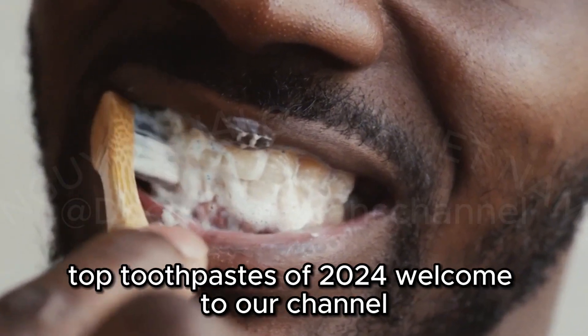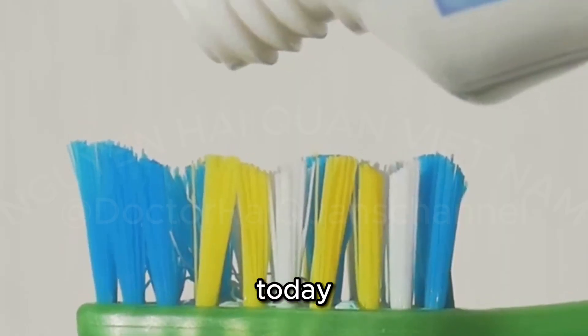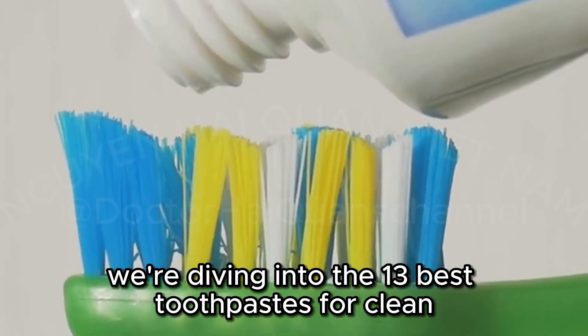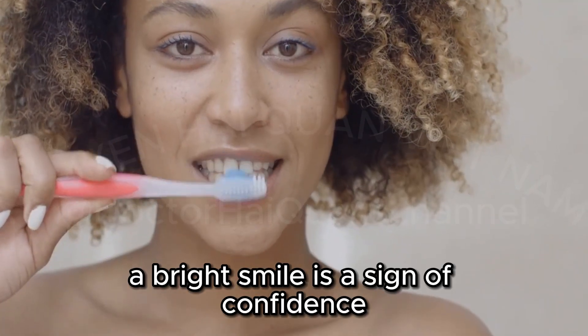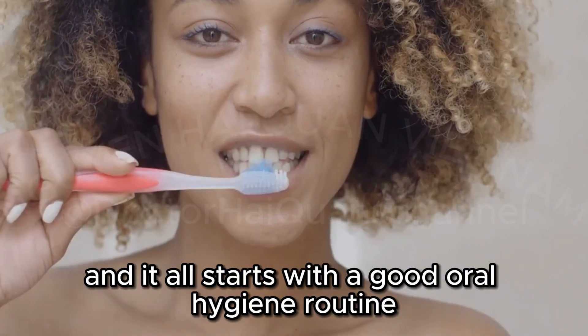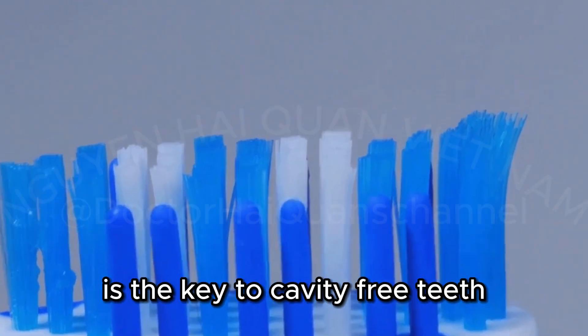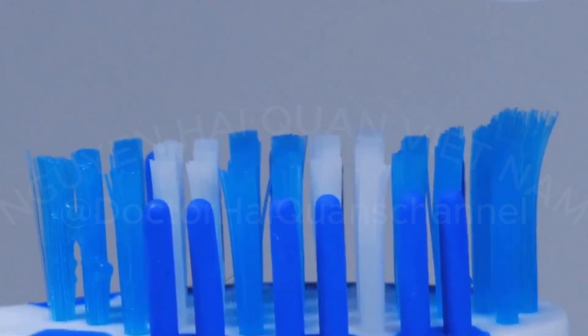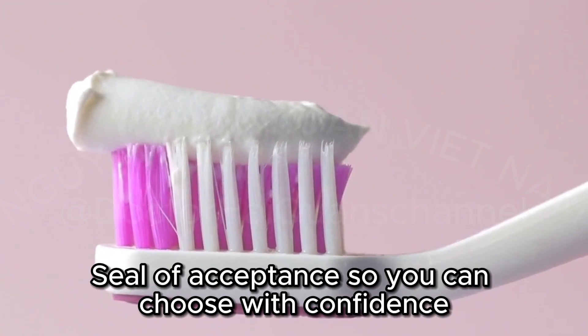The Hunt for Healthy Teeth: top toothpastes of 2024. Welcome to our channel. Today, we're diving into the 13 best toothpastes for clean, healthy teeth in 2024. A bright smile is a sign of confidence, and it all starts with a good oral hygiene routine. Using toothpaste made with fluoride is the key to cavity-free teeth, according to dentists. We'll be highlighting options that have earned the American Dental Association's seal of acceptance, so you can choose with confidence.